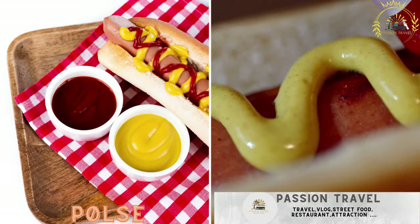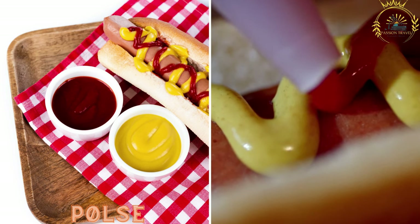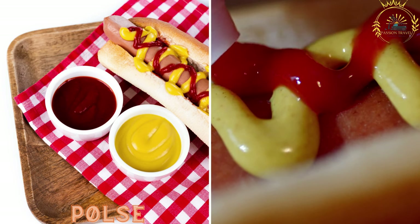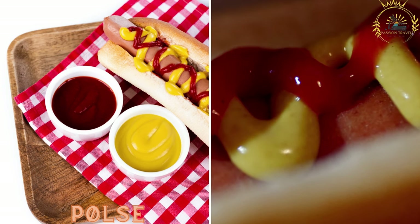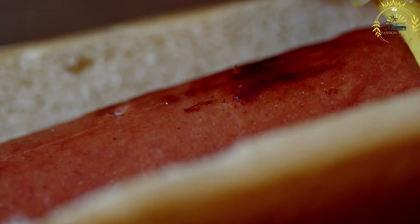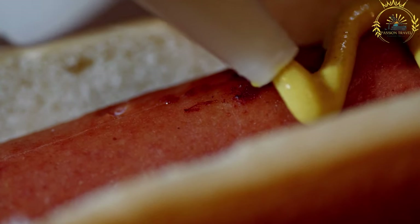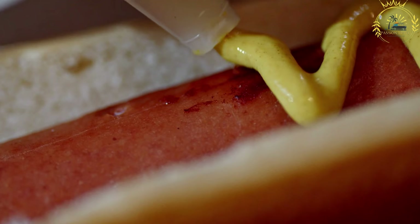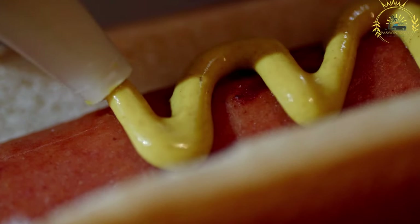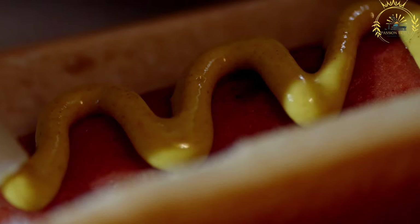Pølse, or Norwegian hot dogs, are a popular street food choice. They are typically served on a bun and topped with crispy onions, mustard, ketchup, and other condiments. Pølse is a beloved street food in Norway and can be considered a national staple. It refers to Norwegian-style hot dogs or sausages that are often enjoyed as a quick and tasty snack.